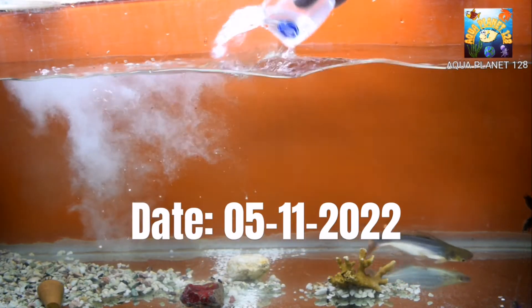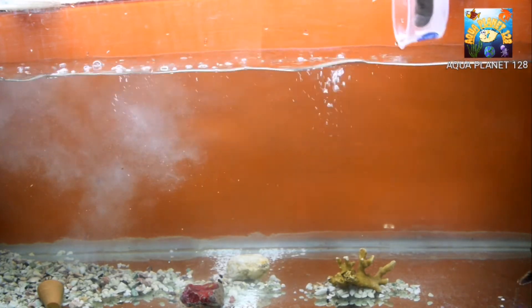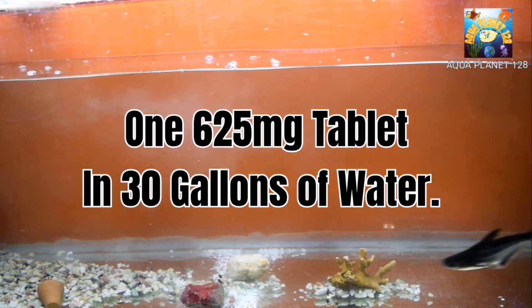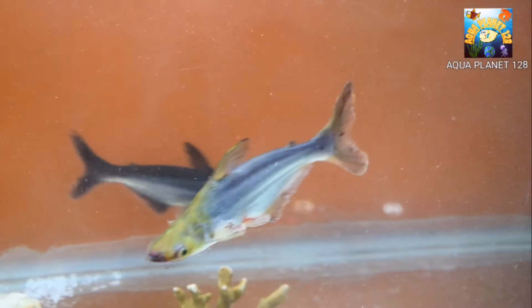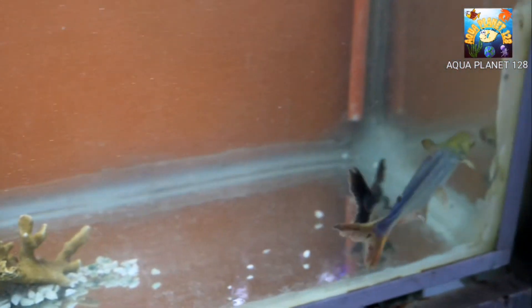What is the dosage? We have added one 625 milligram tablet and the volume of the tank is 30 gallons. You can see it is quite a miserable condition — the shark's color is also getting pale.